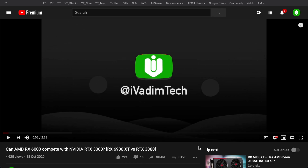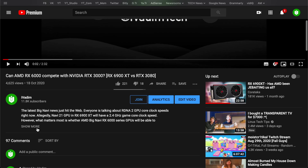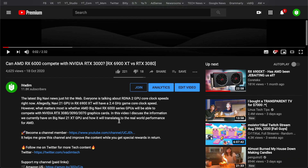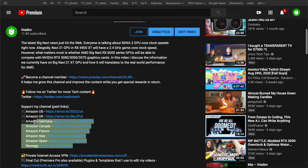I invite you to support this channel by using my Amazon and Newegg affiliate links in the description below to buy the stuff you would normally get anyway. You still get what you need, and the commission I receive supports this channel's growth.